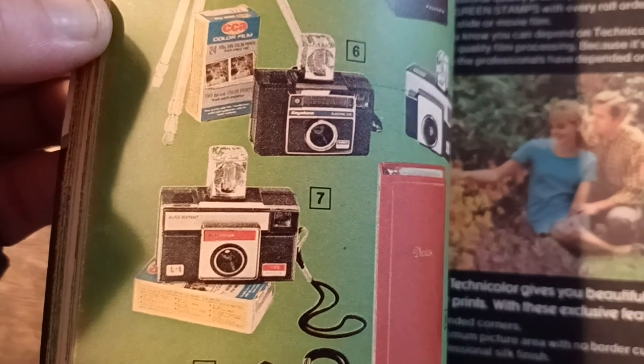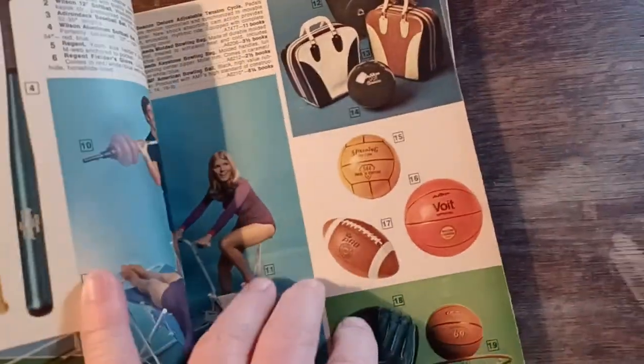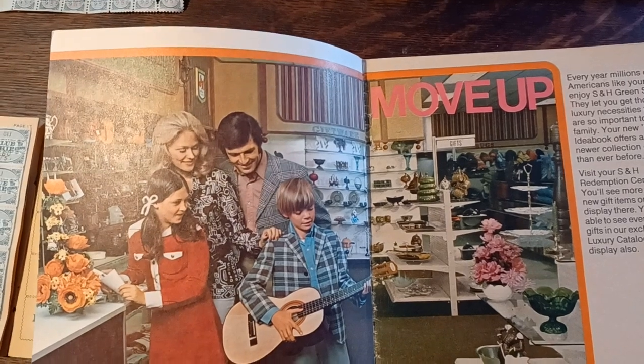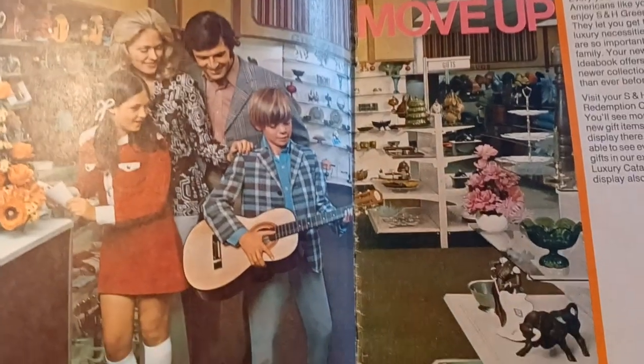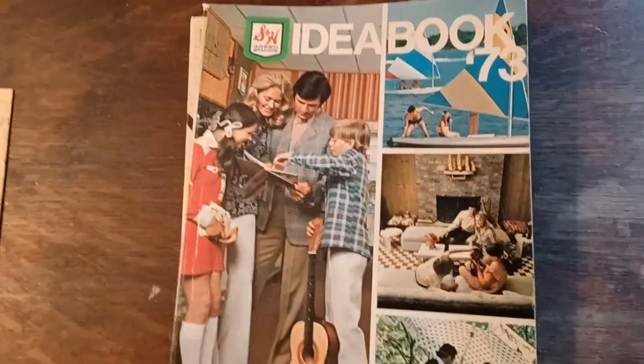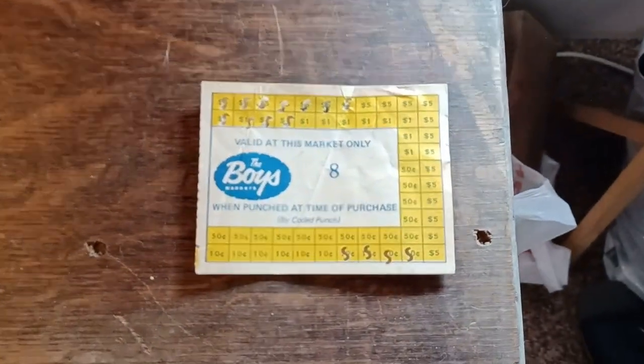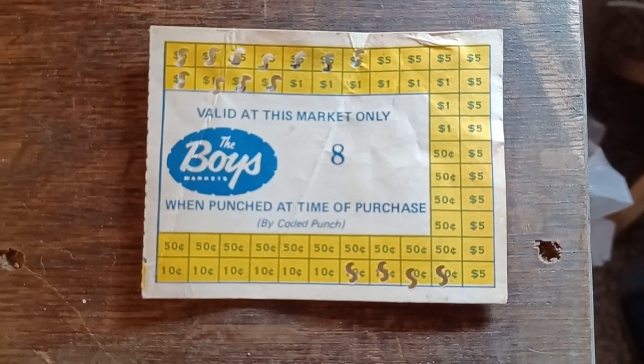State-of-the-art. They don't look like that anymore. I'll probably do a video on these and go page by page. And I found this — the Boys Market little punch card.